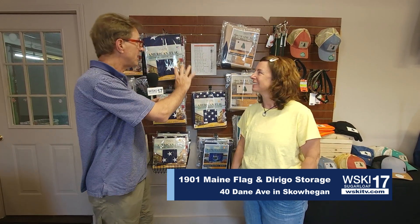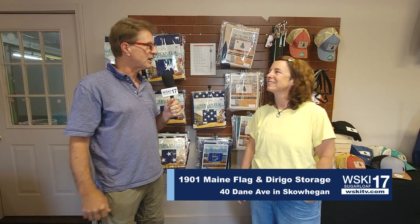Today we're in Skowhegan at 40 Dane Street and we're with Julie Swain, in front of a great display of some of the great products. Julie, how are you? I'm great. How are you doing, Greg? I'm doing very well.